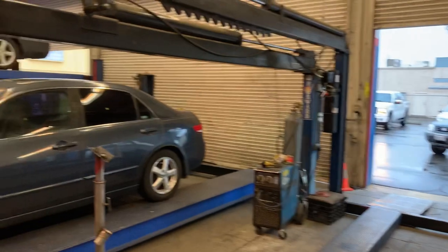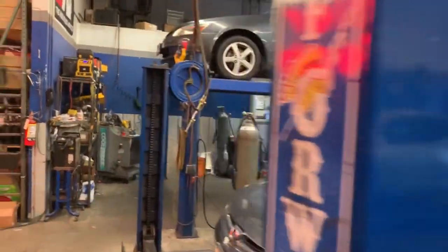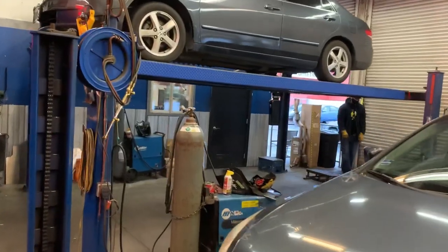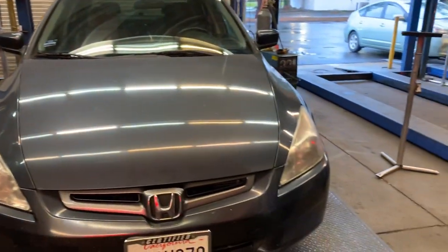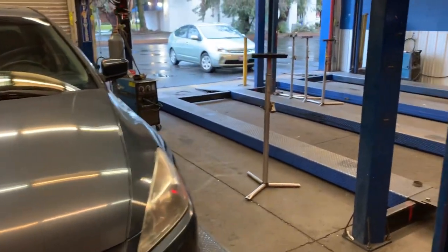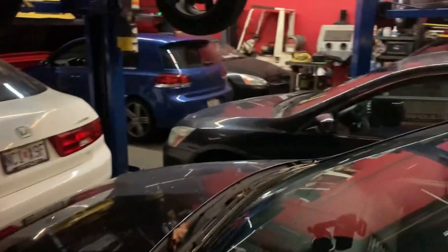Just getting the shop open, and we have got a shop full of vehicles with stolen cats. Prius is still number one, but the Honda Accord is coming in at a very close second, and you saw that CR-V that just went out. And we make it back here — this is our back shop. You can see Honda Accords galore here, but still lots of Priuses.